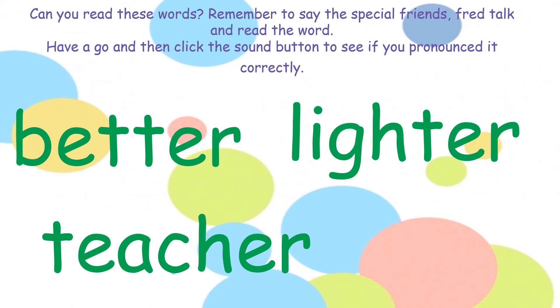Now can you spot any diagraphs? We have our 'er'. Now let's use your sounds — better. Second word: can you spot the diagraphs? We have 'i' and 'er'. Now use your sounds — lighter. The third word: can you spot the diagraphs? We have 'e', 'ea', 'er'. Now use your sounds — teacher.